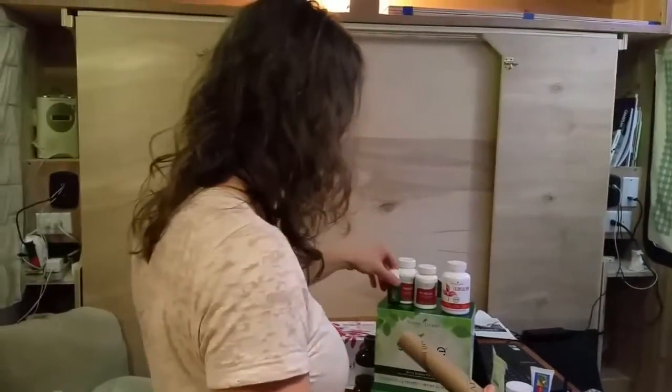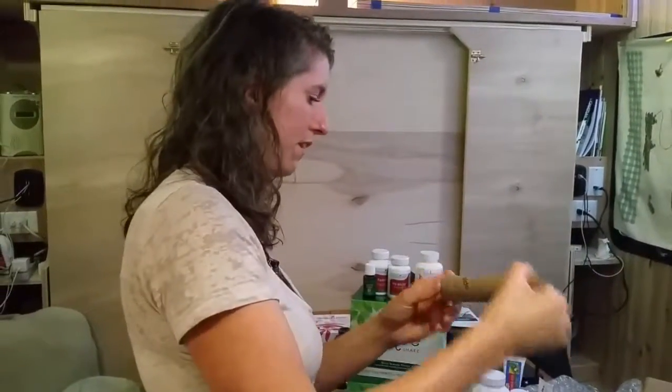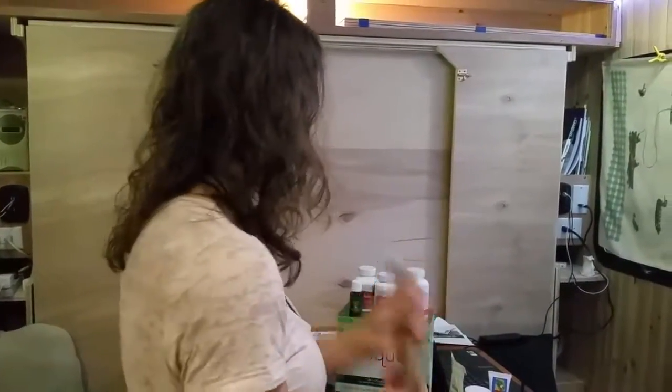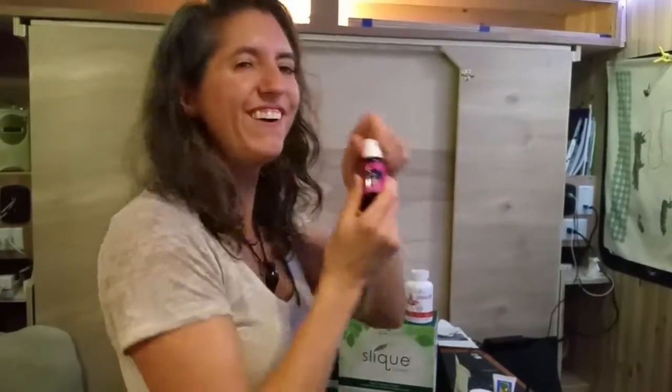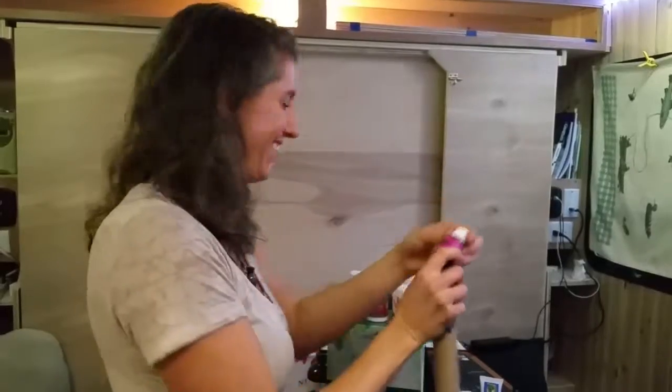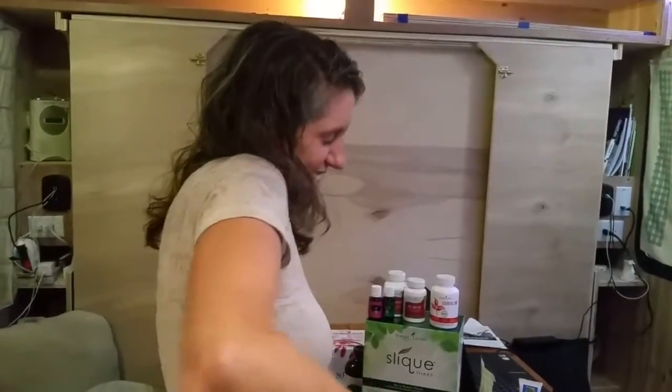Eucalyptus Globulus — I know that had been a free one for our 300 PV this month. That's awesome. That's going to be great for the summertime. Joy oil! I love joy oil. That works. That's awesome.